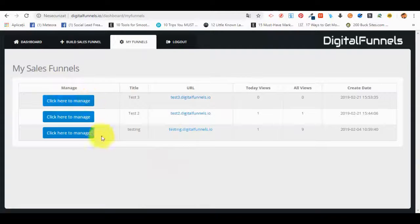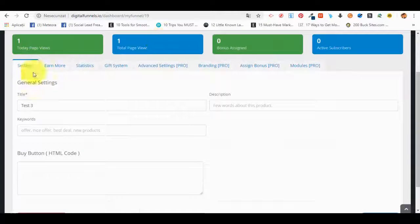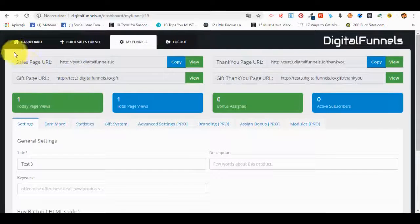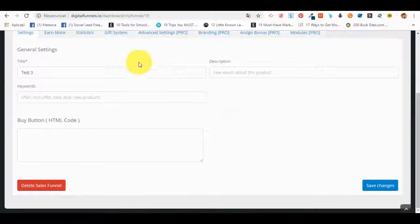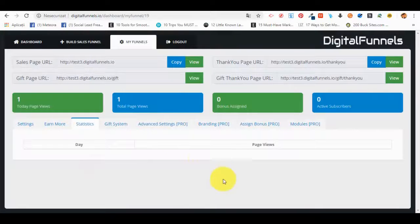Let me go back to the platform. We have a dashboard to manage each of the funnels or products we've generated and want to sell. For example, managing our last funnel called 'Test Free' — on the front-end product they have access to the Settings option and the Statistics option from this menu, as well as the sales page URL and thank-you page URL, which they can view and copy. In General Settings they can change the title, add a description, add keywords, and insert the code for their buy button — PayPal, Stripe, or anything else.